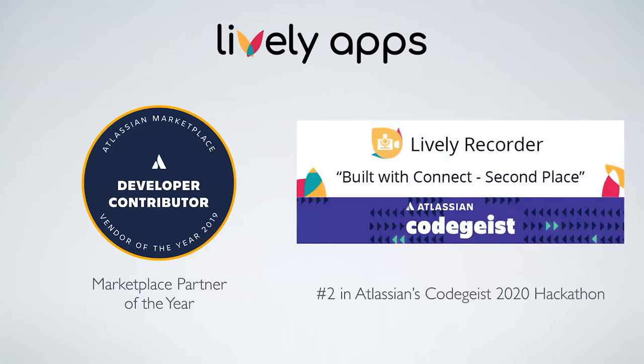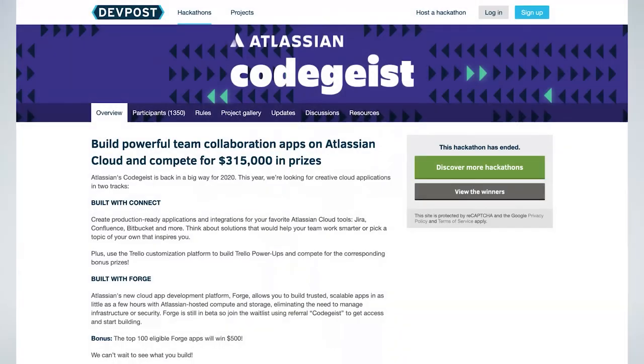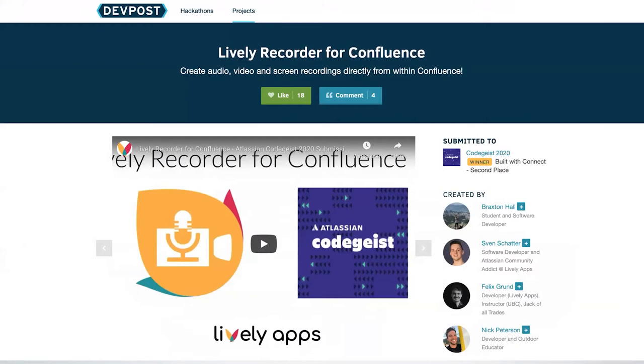But that's not what we want to talk about today. We want to talk about our submission to Codegeist, which is the LivelyRecorder — and we won second place with it. Codegeist was a hackathon by Atlassian that happened from May to July last year, where developers came together to create new apps for Atlassian products like Jira and Confluence. There was a pretty hefty prize pool involved, so we were motivated to participate, and I think we had quite a cool idea.